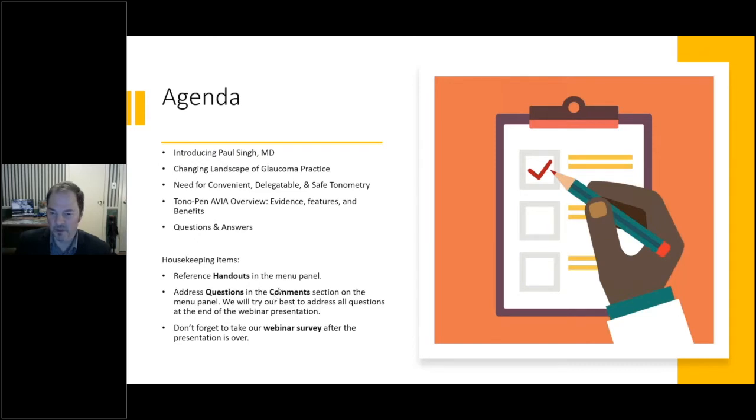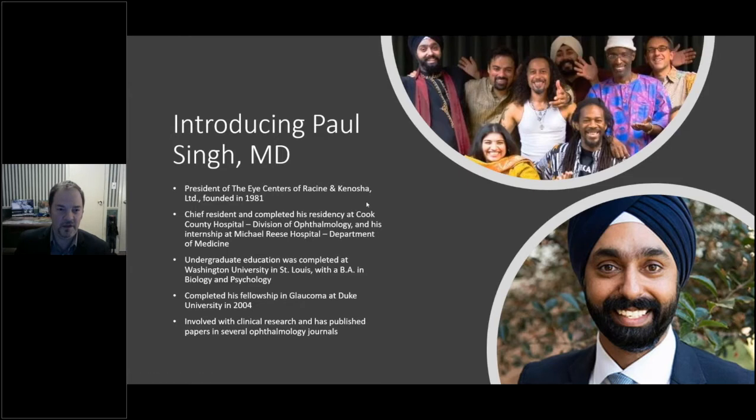My name is Dave Taylor. I'm director of product management and business development for Reichert Technologies; I've been with Reichert for about 20 years, heavily involved in the tonometry and glaucoma side. I'm excited to introduce Dr. Paul Singh tonight. Dr. Singh is president of the Eye Centers of Racine and Kenosha, founded in 1981. He completed his residency at Cook County Hospital, Division of Ophthalmology, his internship at Michael Reese Hospital, his undergrad at Washington University, and his fellowship at Duke University.